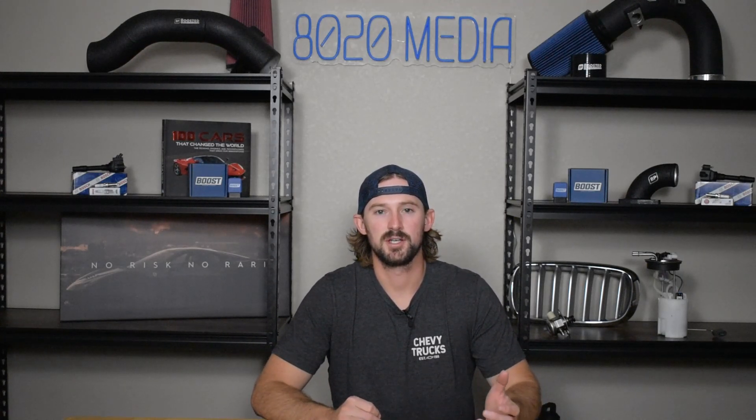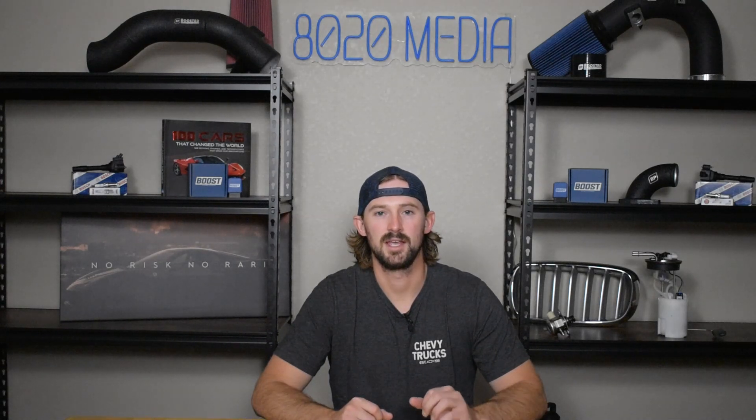Anyway guys, if you appreciate this video, please click that like button, subscribe to our channel, and stay tuned — I'm going to be doing videos on the 5.3 Ecotec and the 6.2 Ecotec 3 engine soon.